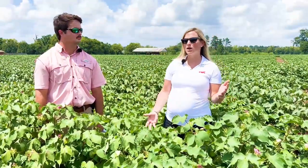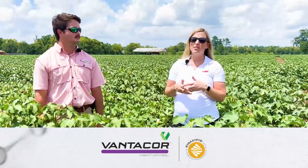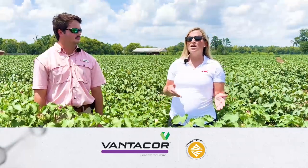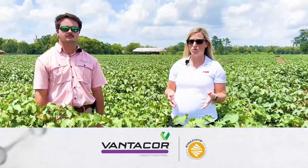Fortunately we have a great insecticide called Vanicor with the active ingredient vernaxapir, that's going to provide really long residual and be very minimal on the other beneficial insects in your field. So it's a great option for cotton bollworm if you find yourself in that situation.